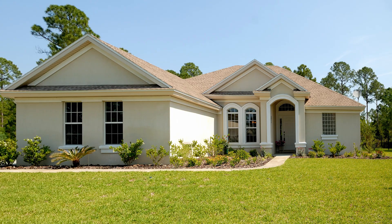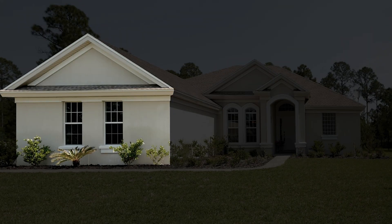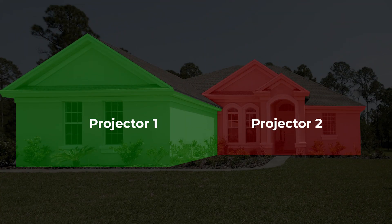The further back you go, you lose brightness, so if you have a large house you might need to think about getting a brighter projector. If you're struggling with these factors, you could choose to focus on just part of the house, or rather than map the whole thing with one projector, you could use two or more projectors and split the whole surface into more manageable chunks.